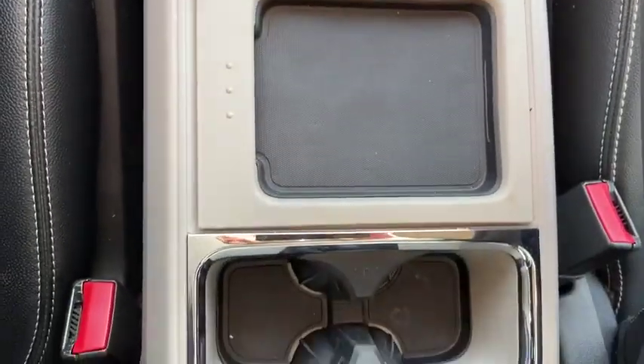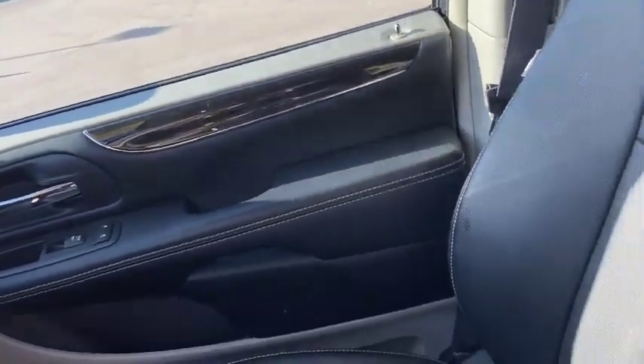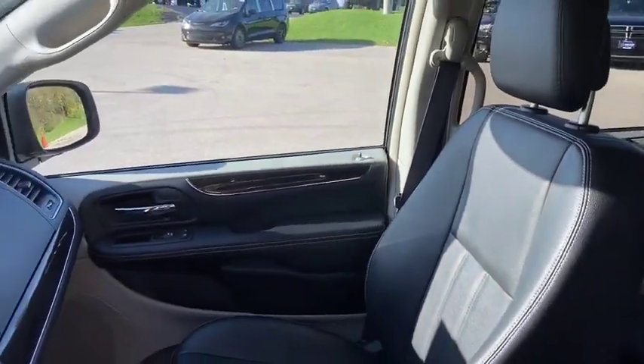Universal garage door opener, electronic stability control, fog lights, security alarm, compass, power windows, heated steering wheel, rear window defroster.